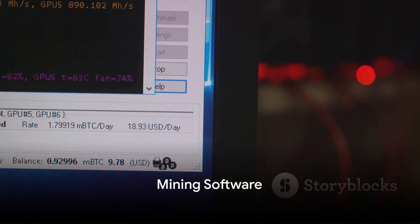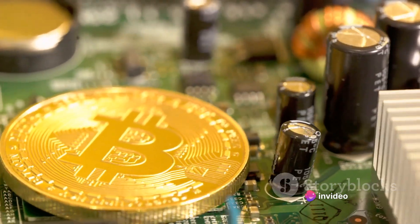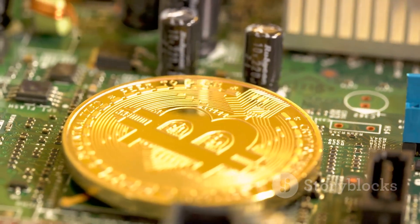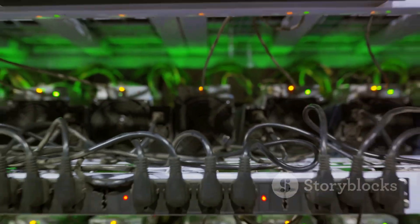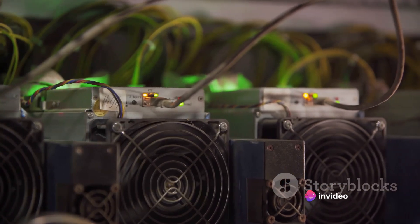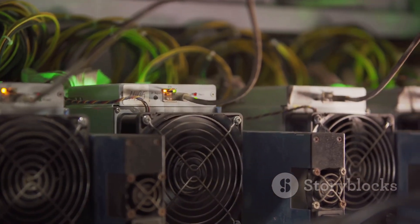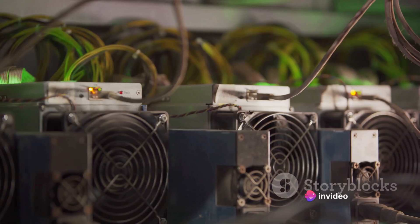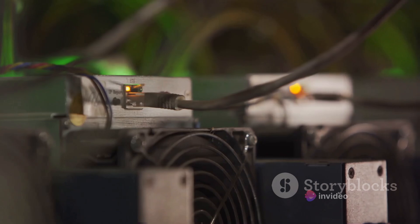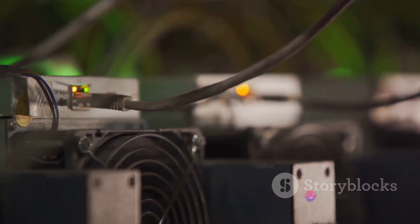Now that you have your rig and pool, it's time to get the right mining software. This software transforms your mining rig's raw power into a finely tuned bitcoin-earning machine — the conductor orchestrating every component of your rig to work in harmony, cracking the complex cryptographic puzzles that stand between you and your digital gold. When choosing mining software, consider factors like compatibility with your hardware, the user interface, and the software's performance and stability. Some are tailored for beginners, while others cater to experienced miners with advanced features and customization options.